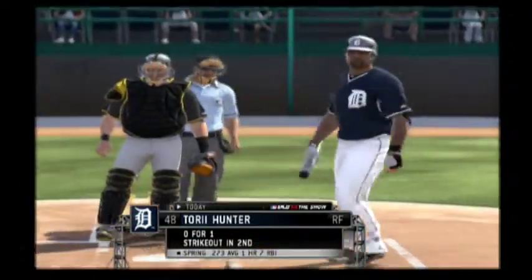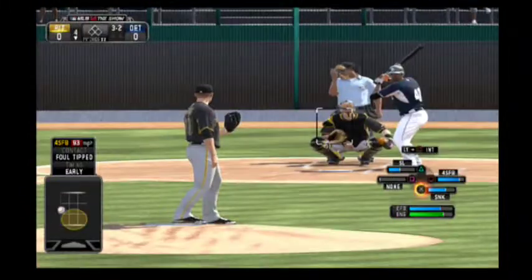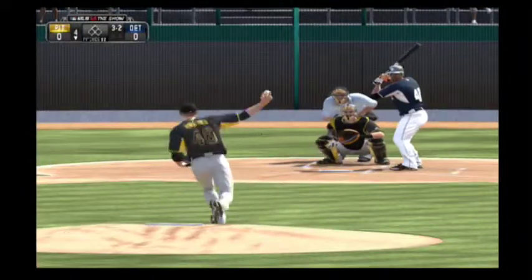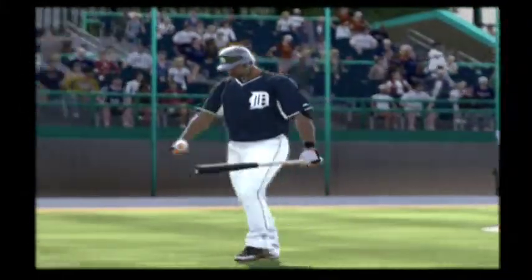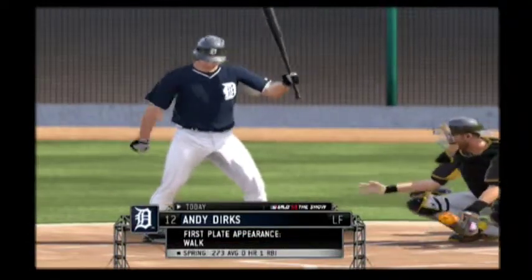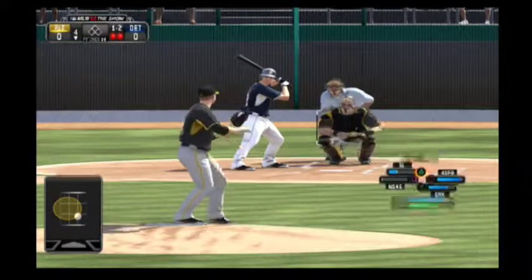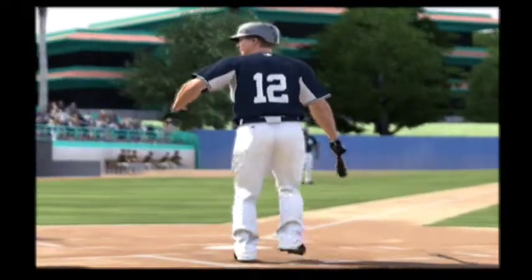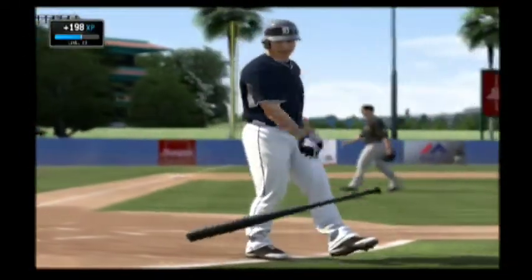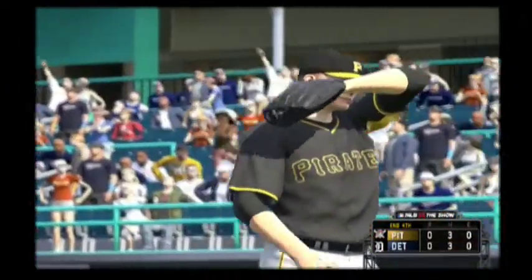Torii Hunter will stand in. He took home a Silver Slugger Award for American League outfielders a year ago. And he finally wears him down as he strikes him out after a prolonged battle — that was good stuff. Andy Dirks will stand in. Foul ball as the count holds steady at one and two. And a slider called strike three as he couldn't pull the trigger, and the side is retired. Three up, three down for Detroit. Through four, still tied, nothing nothing.